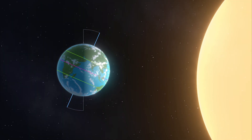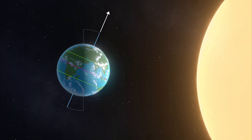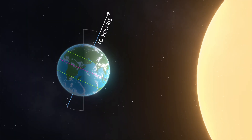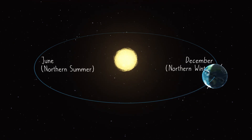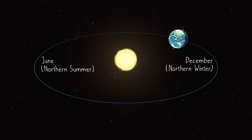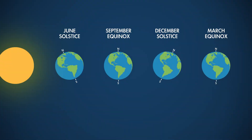Earth's tilted rotation is the culprit. The tilt is always in the same direction, with the north pole always pointing toward Polaris, the north star. Since that tilt stays the same year-round, when we're on one side of the sun in winter, the north part of the planet is tilted away from the sun. But six months later, the planet moves halfway around its annual path, carrying us to the opposite side of Earth's orbit, and the northern part of the planet now finds itself tilted toward the sun. The June solstice is when this tilt is at its maximum.